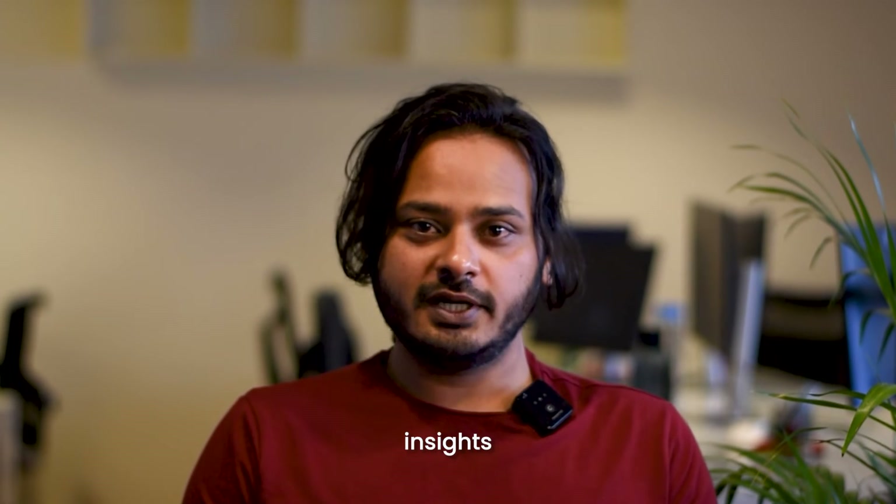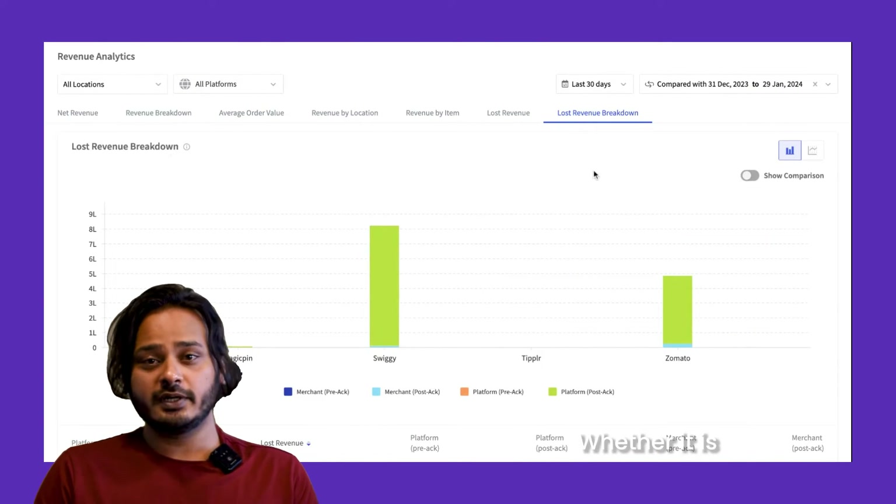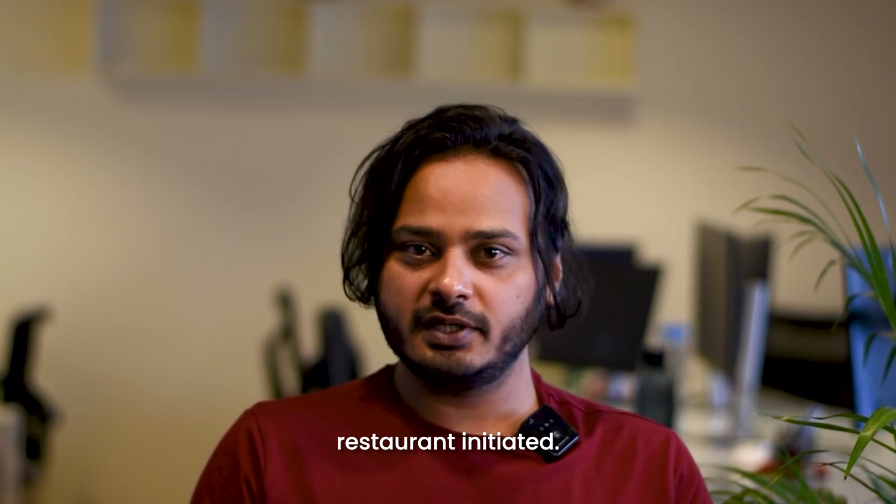Now, you can also uncover insights behind every cancellation with detailed source and stage tracking — whether it is pre-acknowledgement or post-acknowledgement, or whether it is platform or restaurant initiated.